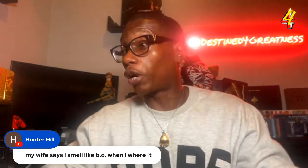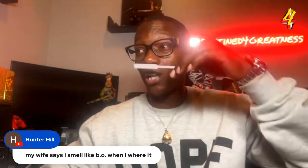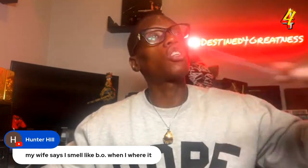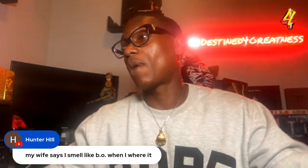Someone in the chat said their wife says they smell like BO when wearing Greenly. I don't know, fam, because even now it's starting to take on a soapy appeal while still maintaining that green apple — that green apple is starting to shine a lot more now. Sorry to hear that, man. When the spouse doesn't like it, it does throw it off sometimes; makes you not want to wear it when you're around them. There are certain fragrances my lady doesn't like either.